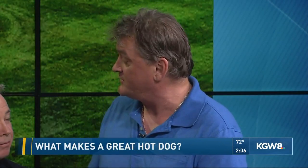Tell us about the dog you start with. Well, the dog we start with is a Cloverfield dog. It's the same dog they use at the Seattle Mariners — it's an American League dog.